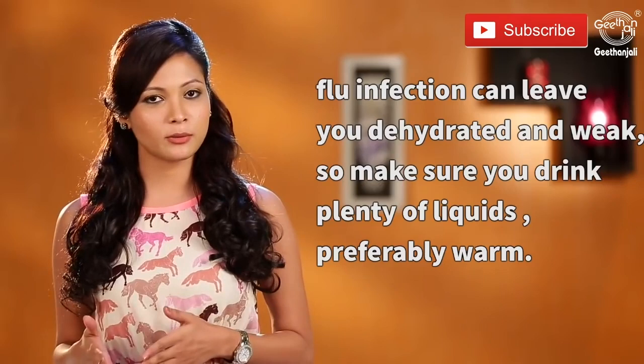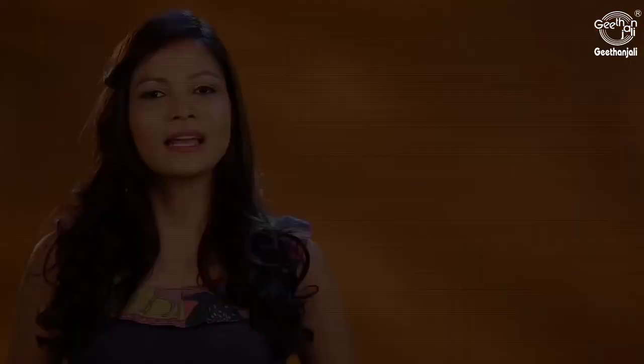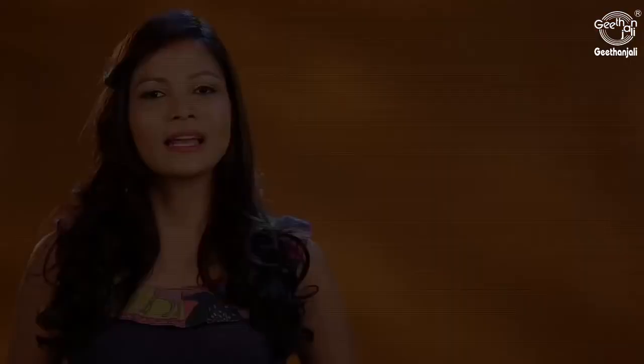A flu infection can leave you dehydrated and weak, so consume a lot of liquids, preferably warm. Understand what your body wants and take enough rest. Take care of yourself and stay healthy. If you liked this video, remember to like it and leave a comment letting me know what you think, and make sure to watch our other home remedies.